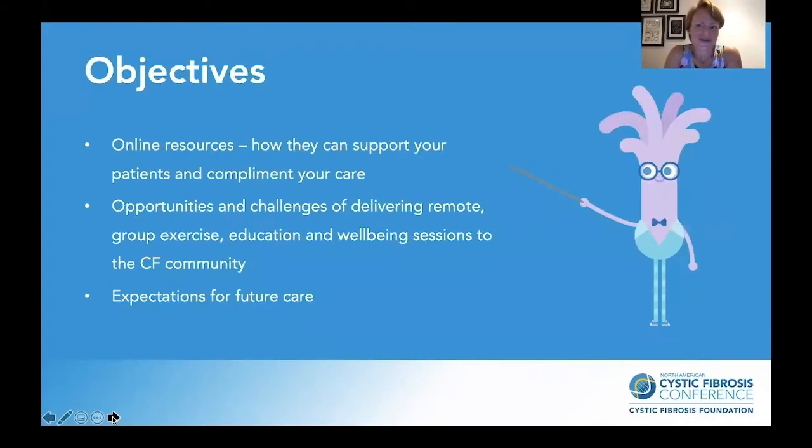What I hope for you to get from this session: I'd like to provide an overview of the different types of online resources available and think about how they can support your patients and complement your care. I'd like to discuss the opportunities and challenges of delivering remote group exercise, education, and wellbeing sessions to the community, with some considerations for practice, and have a chat around what we're expecting for future care.